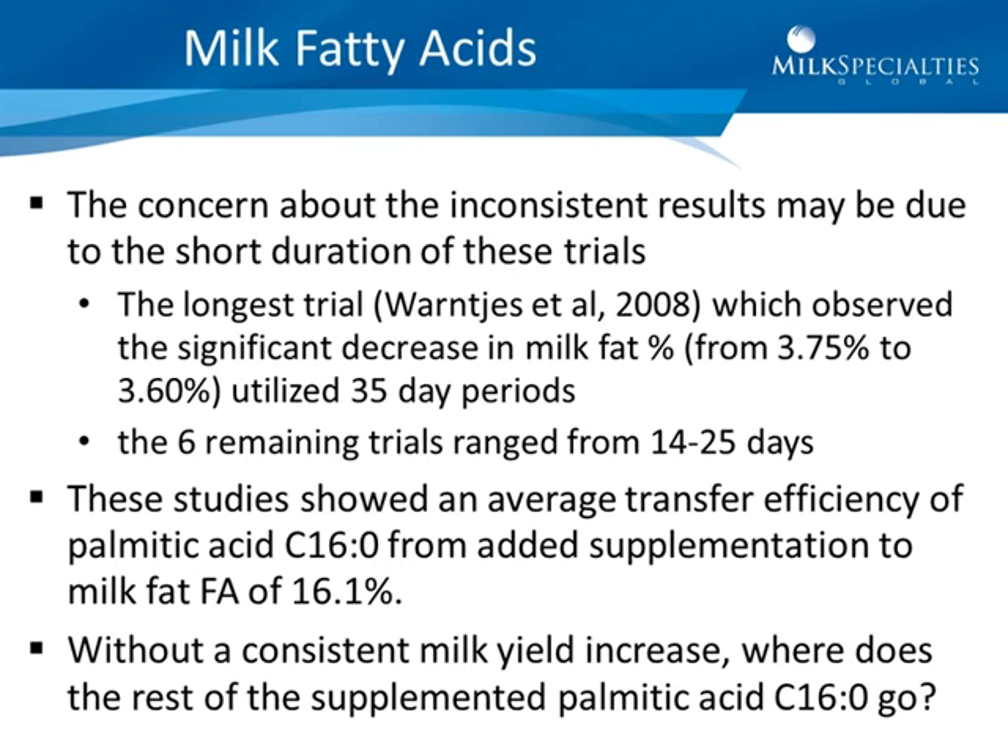These studies showed an average transfer efficiency of palmitic acid from supplementation to milk fat of about 16 percent. That means that of the 200, 400, or 600 grams — however much palmitic acid was added to the diet — only 16 percent found its way into increased milk fat production. The question is, where did the rest go? As discussed in our previous module, some excess palmitic acid ends up in adipose tissue. However, the largest portion ends up in the liver, where it undergoes oxidation — which is probably the reason for the reduction in dry matter intake.